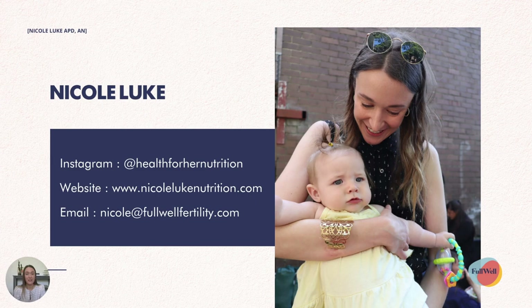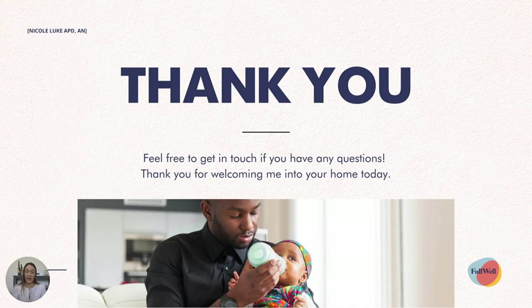I hope you got some helpful tips from today's presentation. If you have any questions, I'd love to chat — you can reach out at Full Well Fertility through Instagram, or my personal Instagram page, health for her nutrition. I've also listed my Full Well email and website in case you'd like more information. I hope you've got some tips and an idea of where to start in terms of reducing your toxin exposure. I've linked a lot of the studies and references we spoke about today in the additional reading slides of this presentation, so you'll be able to dive into those deeper. Thank you so much for watching and welcoming me into your home — hope you have a lovely rest of the day.